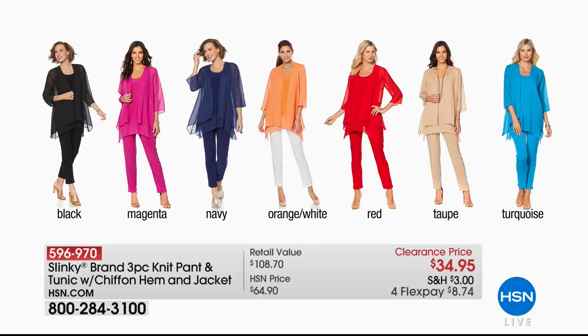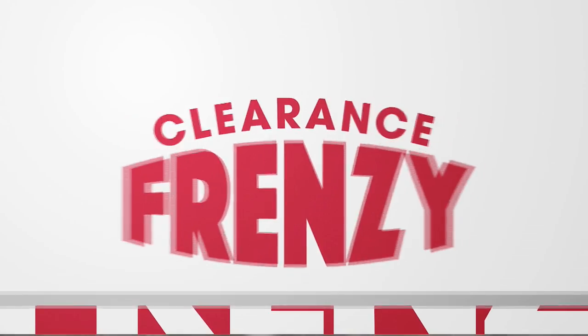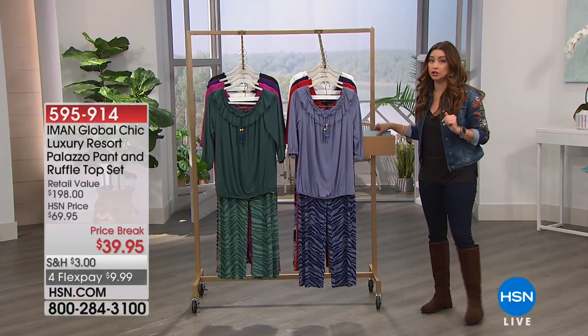On HSN.com, we have the Slinky 3-Piece Knit Pant and Tunic with the chiffon hem and jacket — you get all three pieces for $34.90. You're looking at Jackie's number one selling skinny pant, which alone sells for about $56. Then you get the gorgeous tunic length tank with a chiffon hem, plus the topper that completes the look. Colors include black, magenta, navy, orange-white, red, taupe, and turquoise. Available in average and petite, extra small through 3X. Lowest price ever.